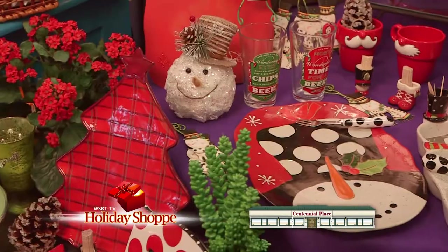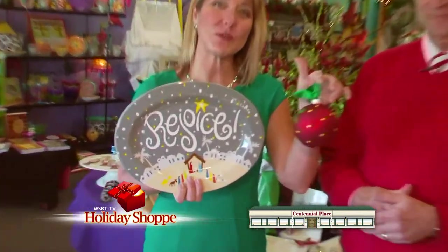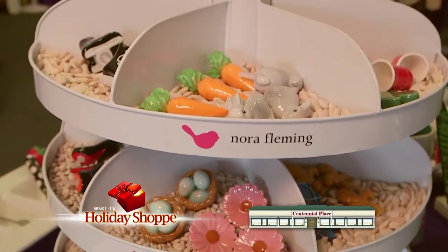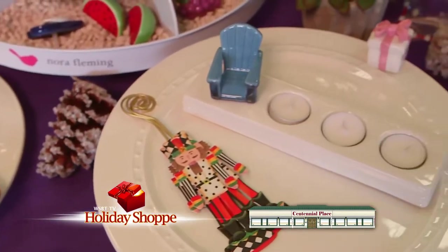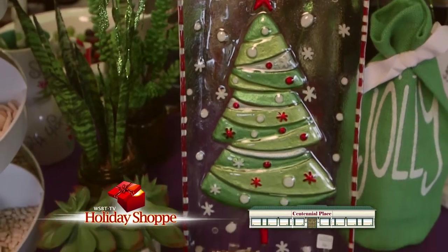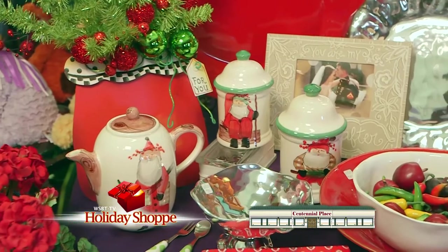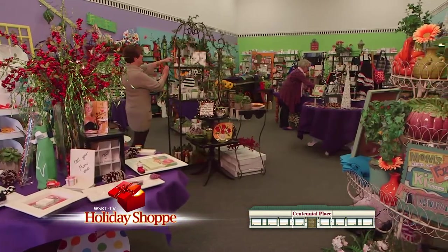Inside the Crockery at Centennial Place in Granger, there are numerous treasures to behold — including personalized Christmas ornaments or a seasonal dish. The ever-popular Nora Fleming collection, including dishwasher-safe hot and cold serving pieces. Want to celebrate the holidays? It's easy at the Crockery. The Frasier Fir Candles by Thymes — that's got Christmas written all over it. They also offer Vietri Italian Pottery and the Beatriz Ball line. It's all right here at the Crockery, Centennial Place, Granger.